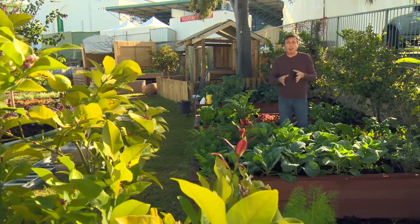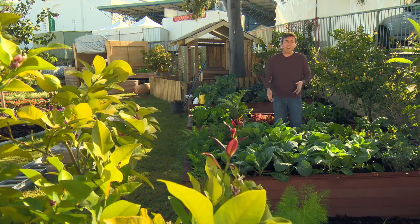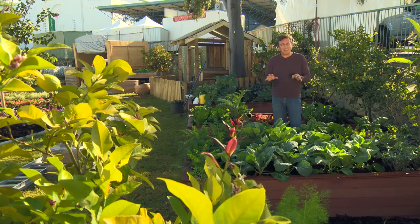Let's face it, who wants to be spraying toxic chemicals over plants that you eat? Who wants to be inhaling it? Not me and not you, it would seem. So here is a completely natural solution to controlling chewing and sucking pests in your veggie garden.